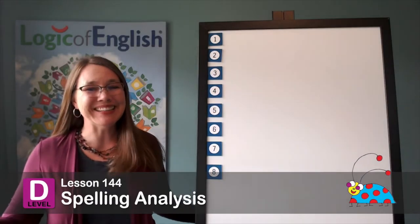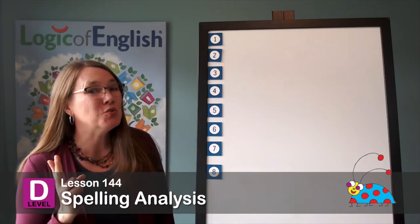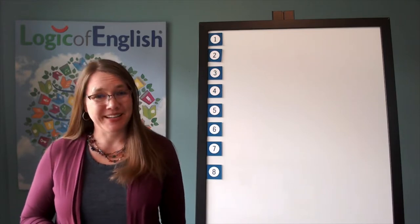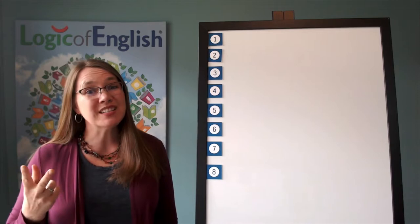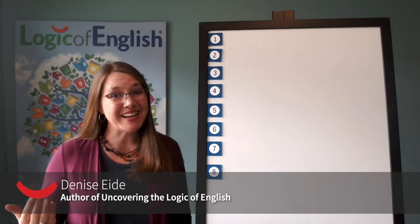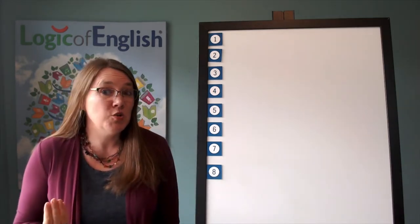It's time for spelling analysis. Are you ready? Today we are going to have two words that have an assimilated sound. What does assimilated mean again? That's right — it means the sounds become more similar to each other. Because they're hard to say next to each other, they become more like the other sound and then they change almost into a new sound.